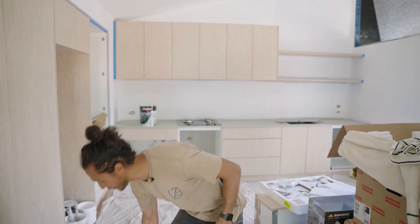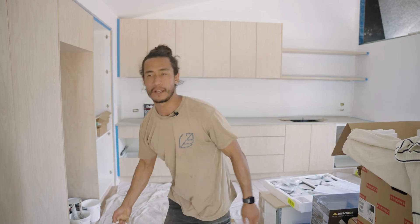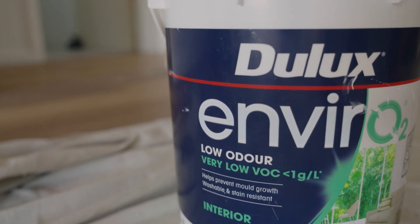We're out at our Maitland Road project and I'm here to talk about paint today. We've chosen to use Dulux Enviro 2 — it's a very low VOC and it's a new range, so we're just going to trial it out. Painters are really happy with it and it's come up really nice.